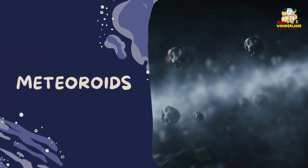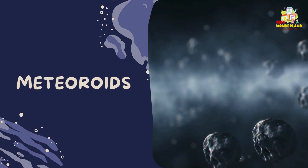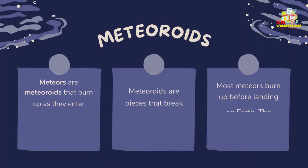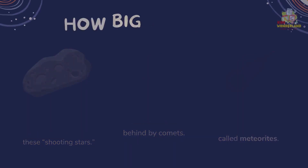Meteors are meteoroids that burn up as they enter Earth's atmosphere, producing a streak of light. We often call these shooting stars. Meteoroids are pieces that break off from asteroids or debris left behind by comets. Most meteors burn up before landing on Earth. The fragments that land on Earth are called meteorites.